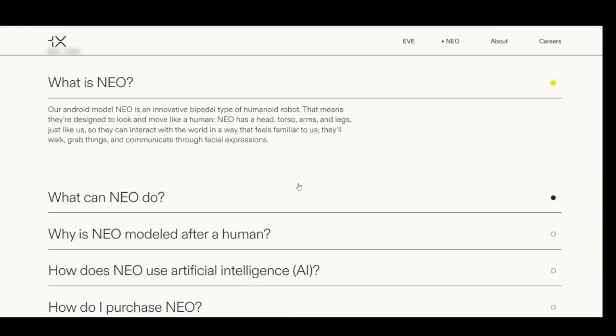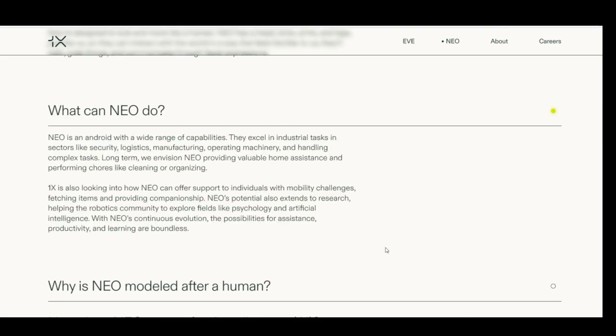What is Neo? Their android model Neo is an innovative bipedal humanoid robot — designed to look and move like a human. Neo has a head, torso, arms, and legs, just like us, so they can interact with the world in a way that feels familiar. They'll walk, grab things, and communicate through facial expressions.